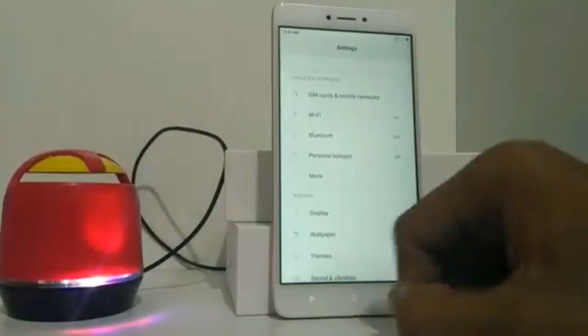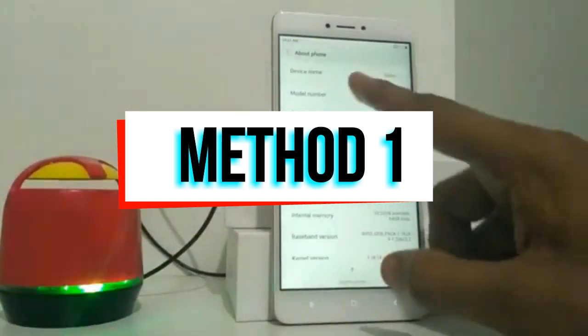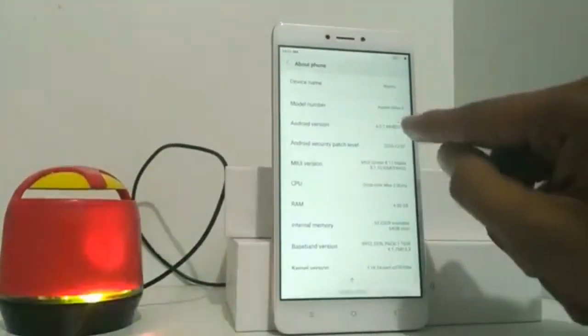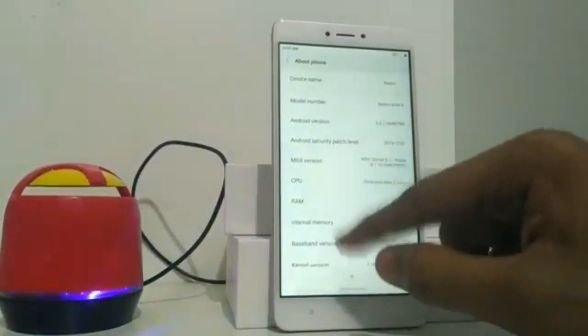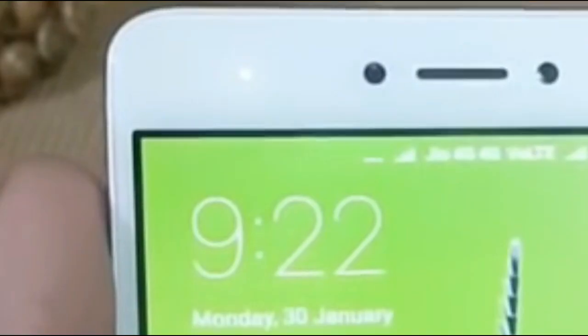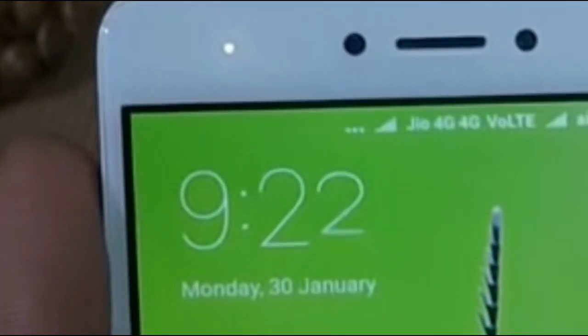Let's get started with the first method. The first method is a simple one. Turn on your device, connect the charger to your device and plug it into the wall socket. Make sure your device is 100% charged — if your LED turns green, that means your battery has been fully charged.